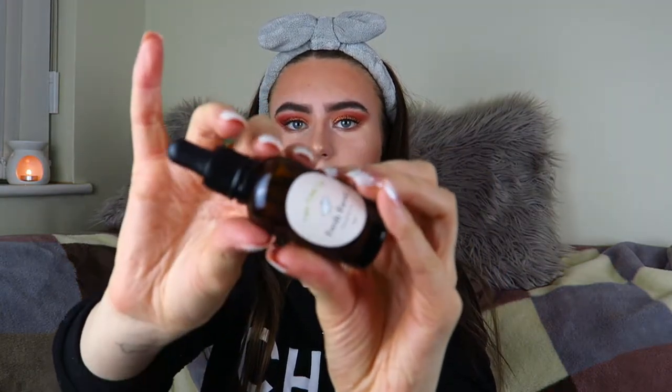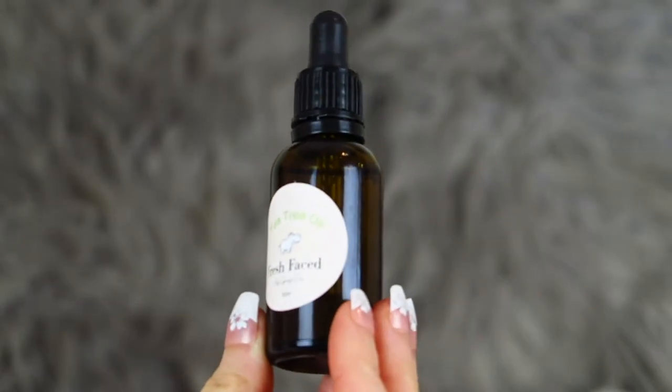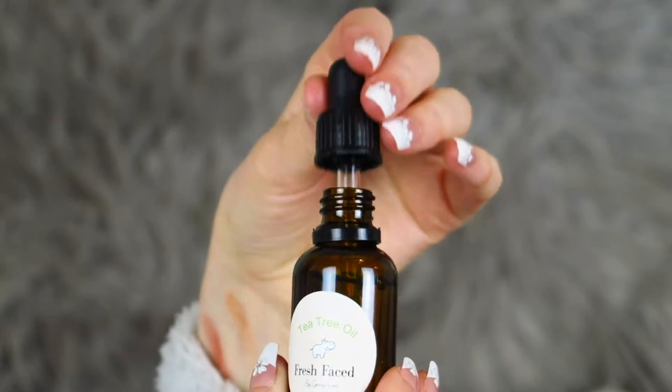Now for my second skincare launch, which launched just a few days ago - this is a tea tree oil. I really wanted to come out with something related to tea tree. I knew I was going to bring out this product when I first launched my skincare range. It's an ingredient that's helped me throughout the years and it's there for spots. This is what the bottle looks like; I'm really happy with the label.